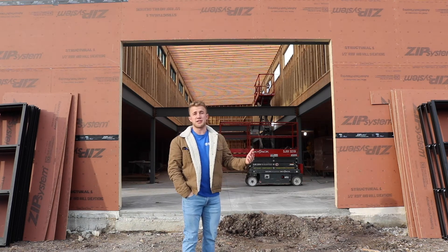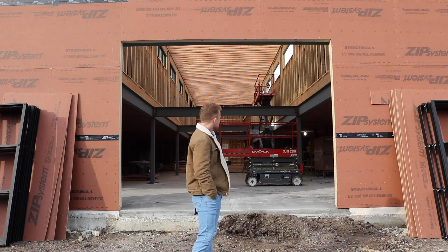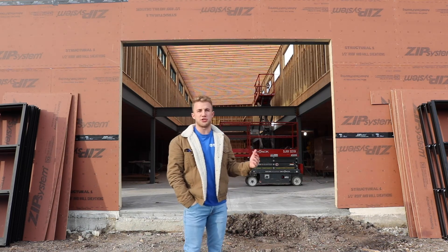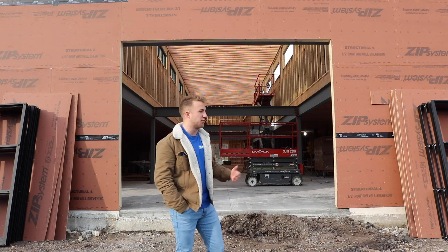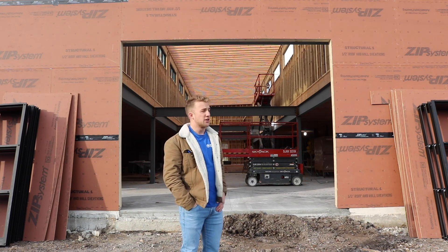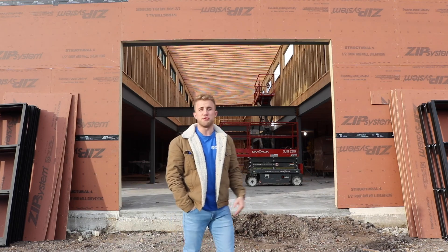What brands would you guys like to see here? We're also going to be doing these videos every two weeks just to show you guys the progression of it and some specific advancements. Hope you guys like it — stay tuned for more videos!